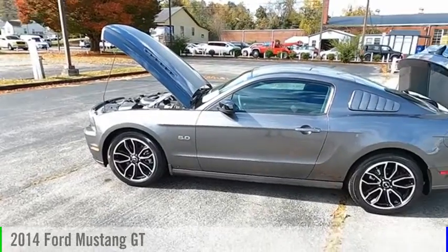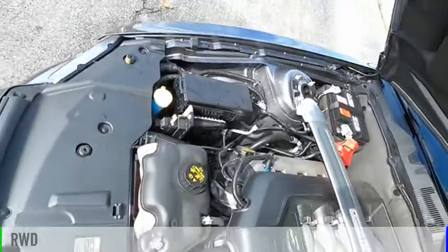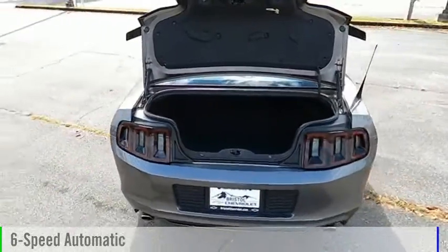Take a ride in the 2014 Mustang. This vehicle is powered by a rear-wheel drive, 8-cylinder, 5.0-liter engine, and comes with a 6-speed automatic transmission.